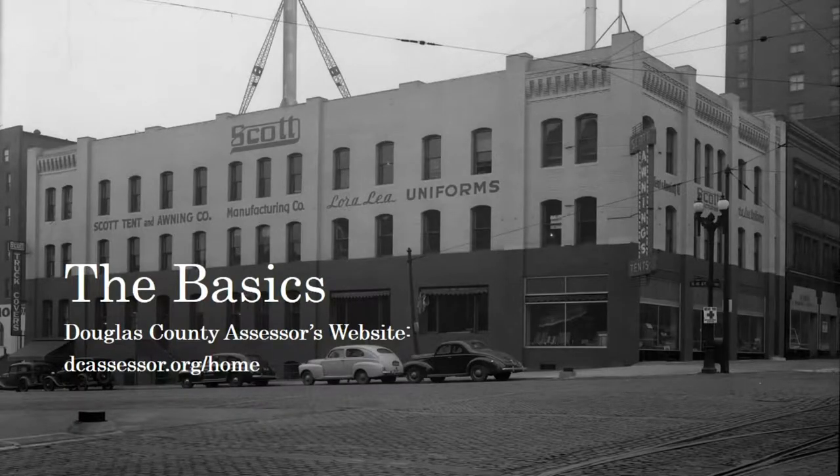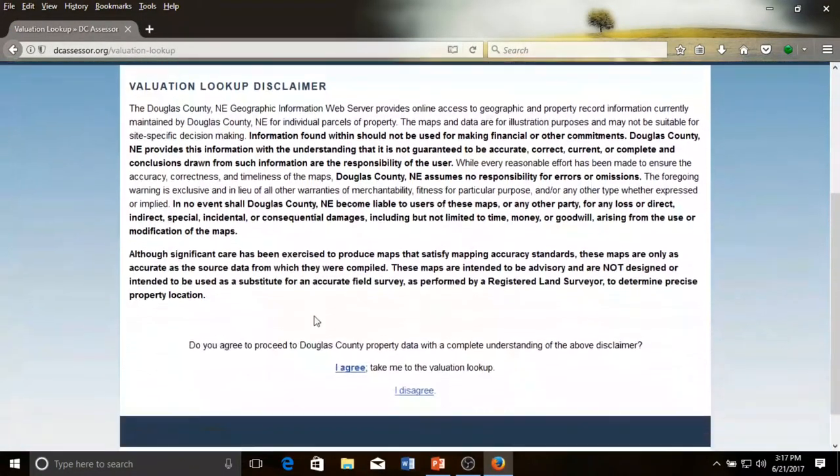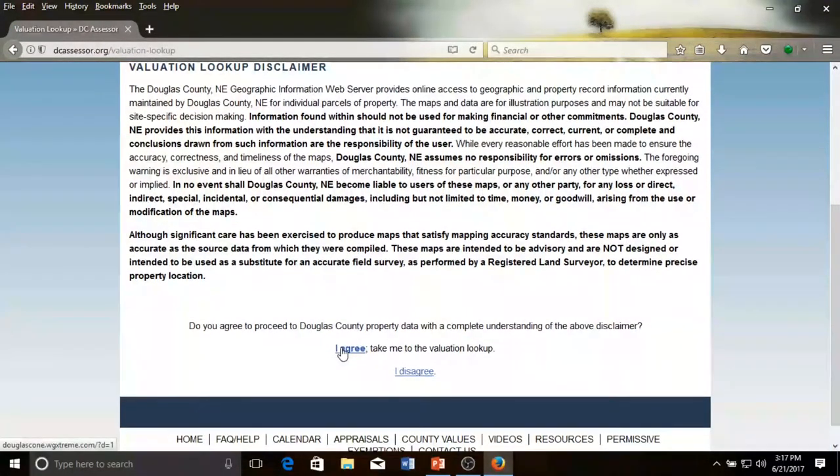The best place to start is the Douglas County Assessor's website, dcassessor.org/home. From this website, we can gather basic information such as the building's address, approximate year of construction, legal description of the property, and other descriptive information. From the main page, click on Valuation Lookup and Mapping, read the disclaimer, and click on I Agree.